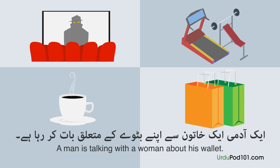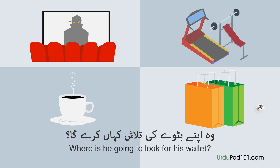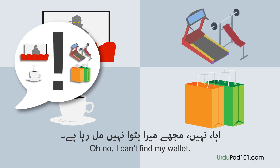Eik aadmi eik khatun se apne bhatwee ke mutalik baat kar raha hai. Wo apne bhatwee ki talash kahan karega? Mujhe mera bhatwa nahi mil raha hai.